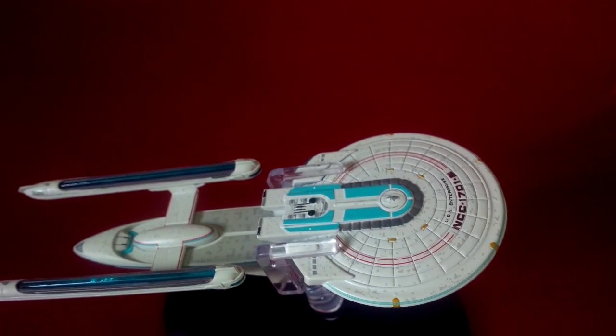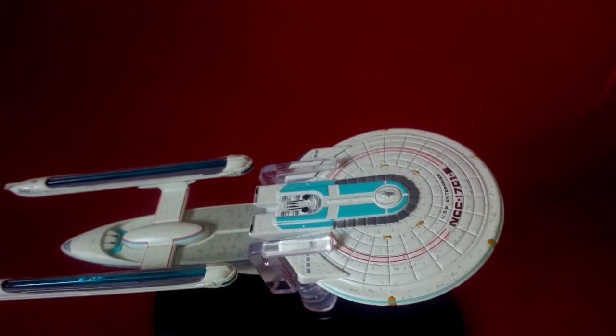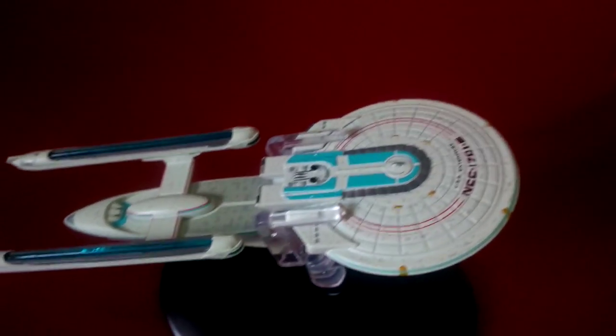It was engulfed by the fearsome tendrils of energy emanating from the Nexus. They were so powerful that they ripped straight through the ship's shields and almost tore the Enterprise-B apart.